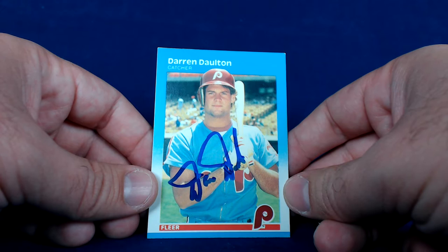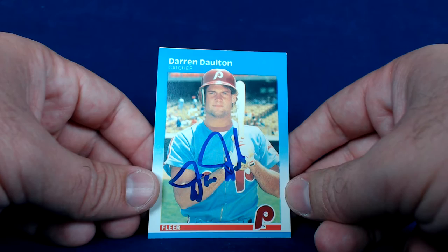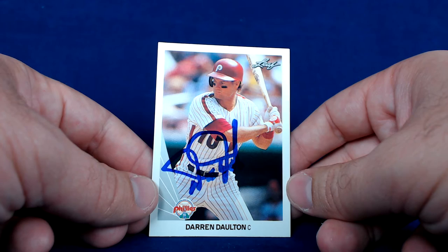What's going on YouTube — back with another TTM recap episode, two Phillies catchers to show off today. First up, Darren Dalton, two of two success, return in 17 days, signed in blue. Here's the 1987 Fleer — definitely looks pretty nice — and the 1990 Leaf. Leaf is a really really nice product and looks awesome signed, so really happy to add that to the collection.